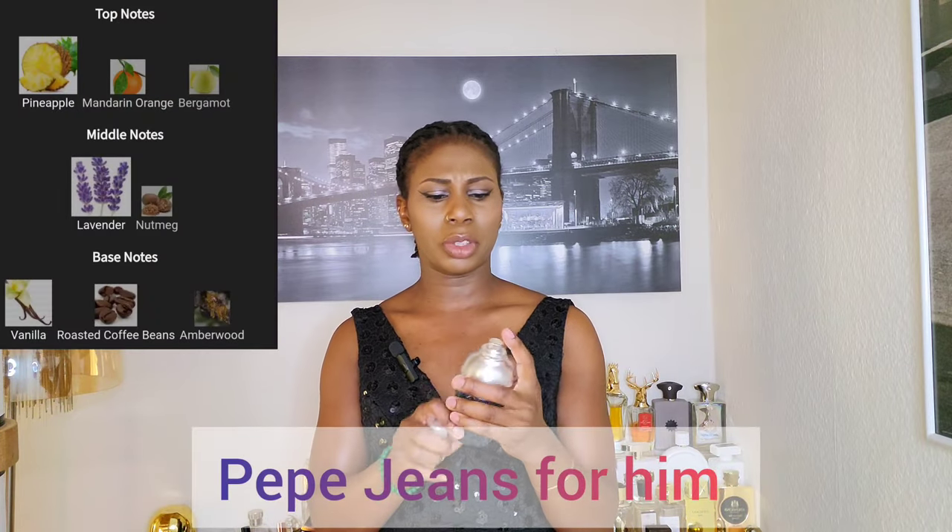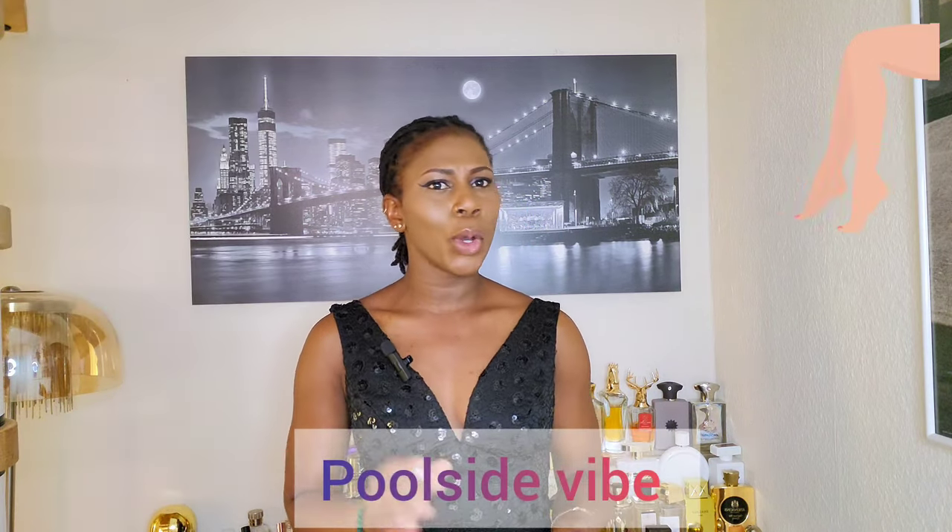This one opens up with pineapple notes and also some mandarin and bergamot notes. I think this perfume will be more appealing for a younger crowd — 20 years and below. It has this cool vibe with some uplifting lavender notes. The projection is quite great for 20 euros. However, there is nothing groundbreaking about this one, but it is a cool scent to have in your collection. It is called Pepper Jeans for Him — look at the bottle, it looks like a cocktail mixer.